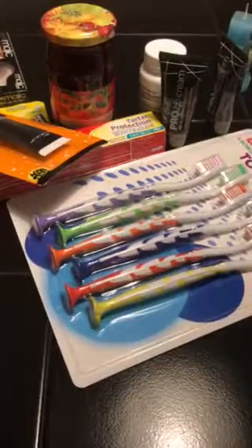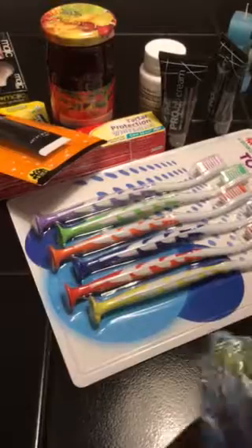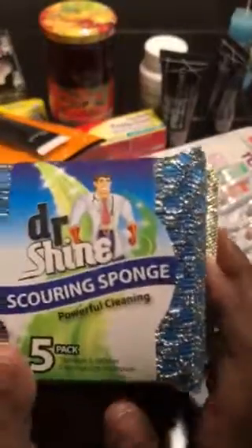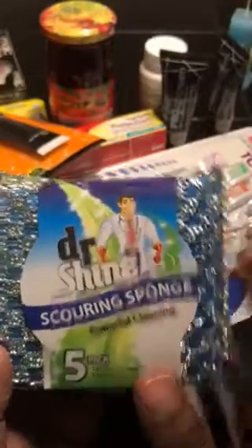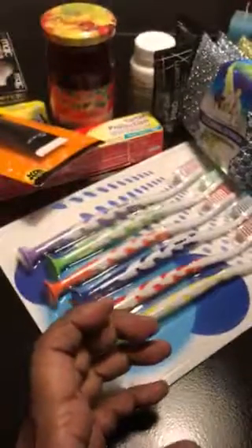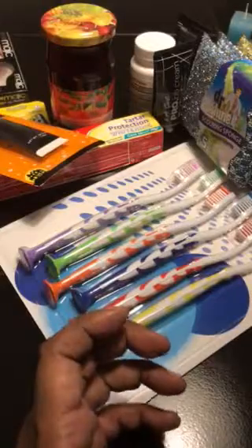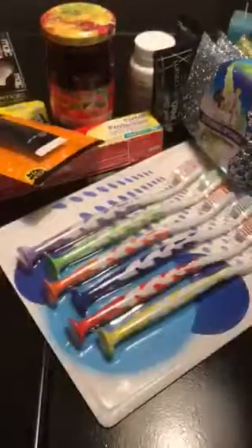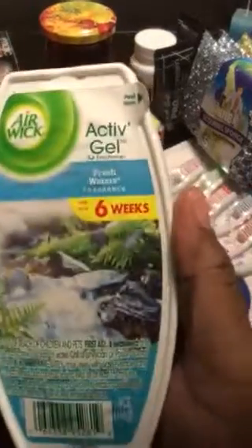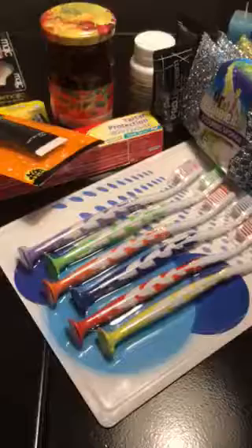I also got two boxes of cereal, but the kids demolished them already. I got a five-pack of the scrubbing pep sponge, and I got some Air Wick active gel in the fragrance Fresh Waters.